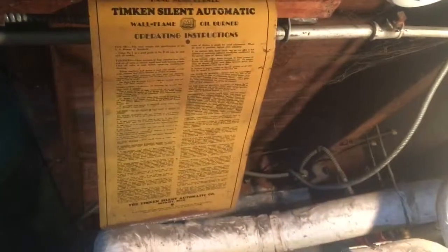Just a little sign. It's not a steam boiler, it's gravity. I thought it was steam, but it's actually gravity. No circulators — tied in together.